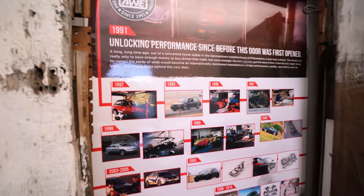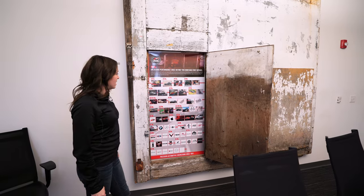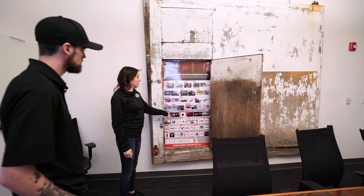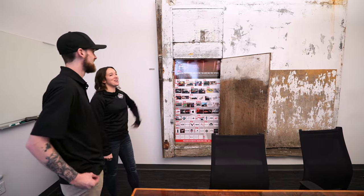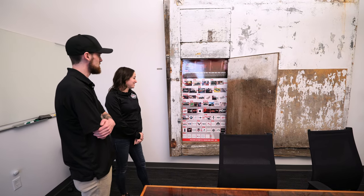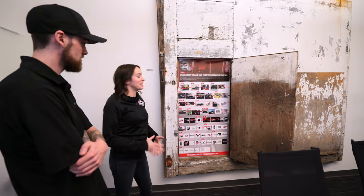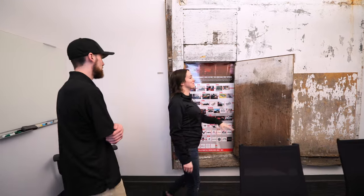Here's a little bit of history. Back in 1992, they started again with Volkswagen and Audi, then grew, exploding in 2013 and 2014, to where they are now — a little timeline on the wall. Their first Mustang system was released in 2017, so they've been doing Mustang for quite a bit and have it pretty well dialed in.